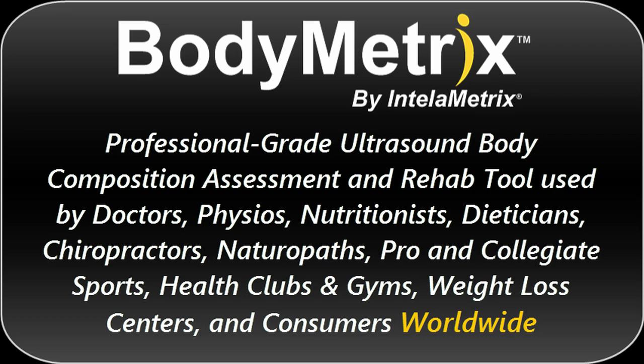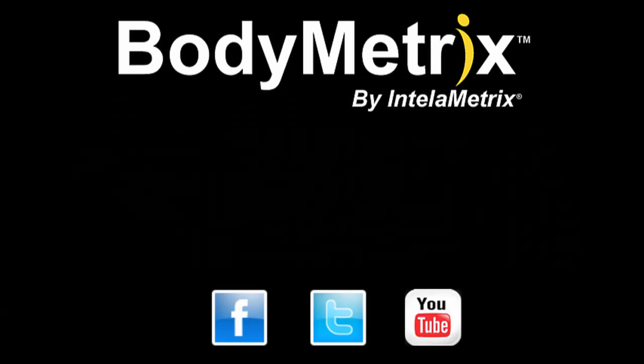If you're looking for real results, contact us today. We look forward to speaking with you.